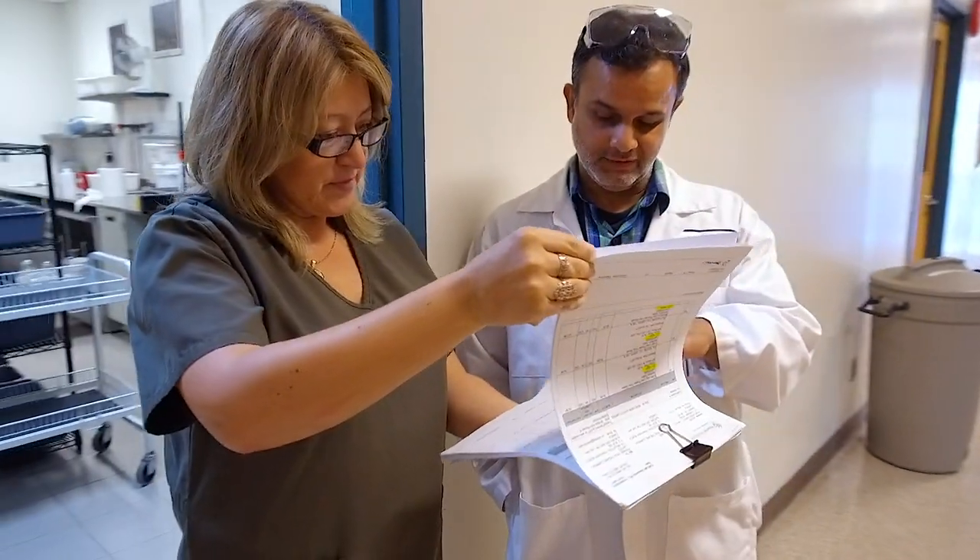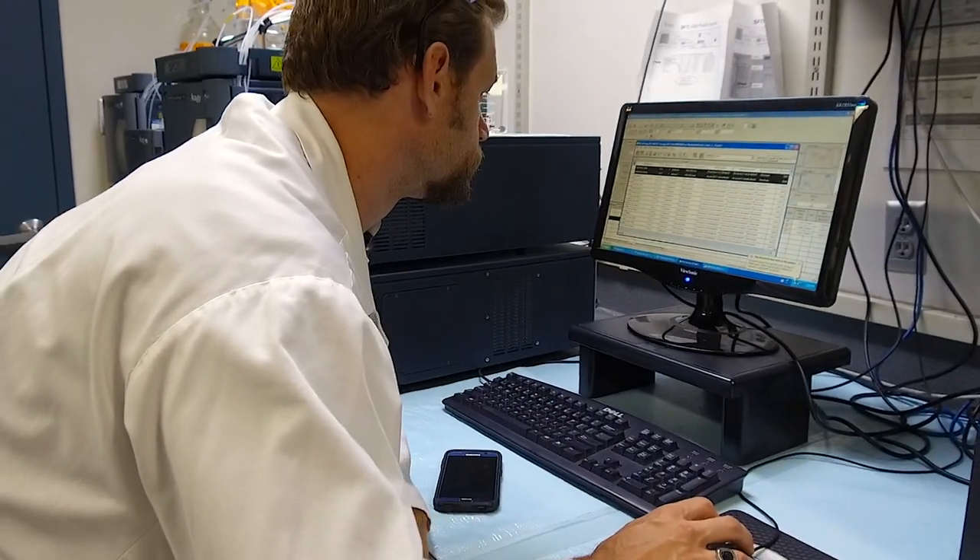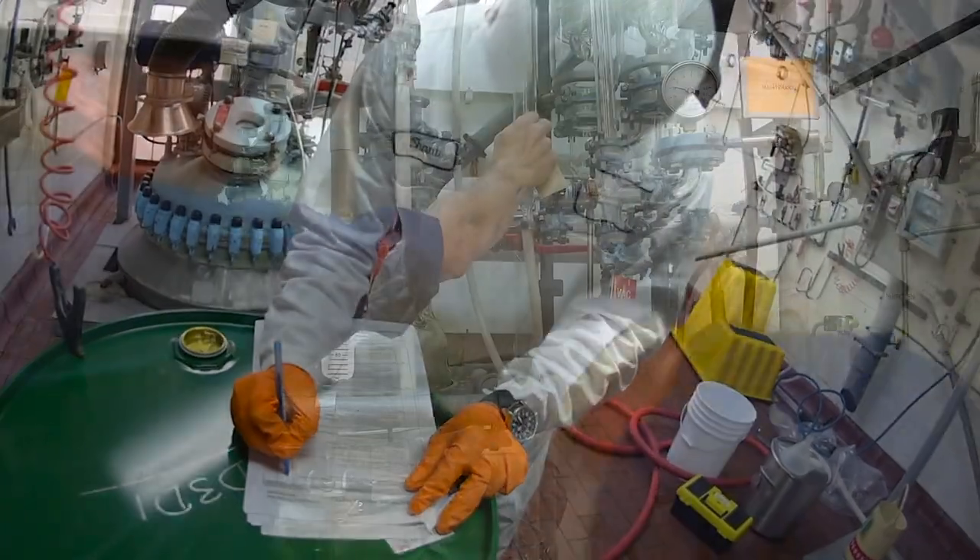We have a team of process and analytical chemists that are able to develop and deliver analytical methods and processes. In addition to their experience, over half of our chemists have PhDs and master's degrees.